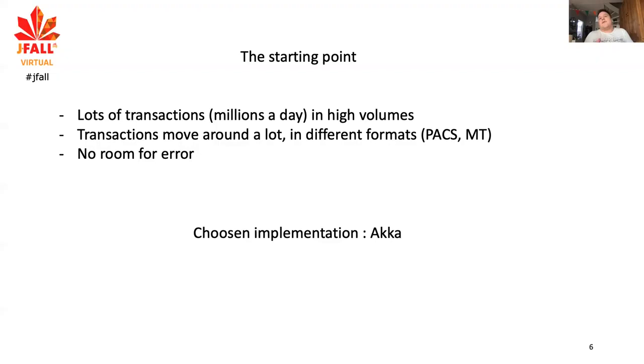At the end, we wanted to go for a reactive system because of its many benefits, and we have chosen Akka as our implementation. This presentation will have some details centered around Akka.